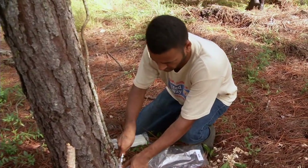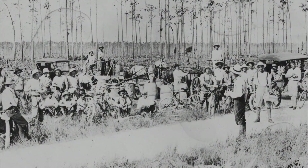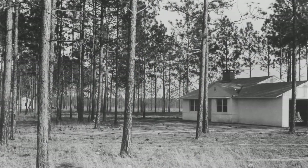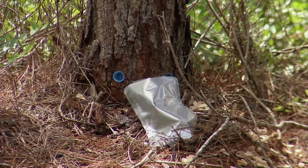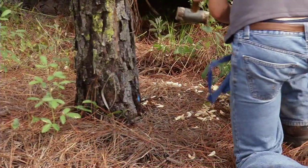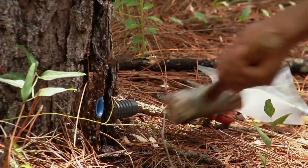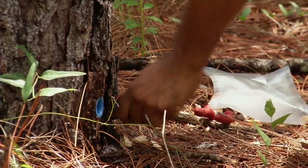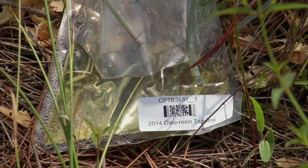Oleo resin tapping was historically an incredibly important industry in this part of the United States. At one time it employed tens of thousands of people. It's a renewable resource — the turpentine and rosin is a substitute for petroleum products — so as crude oil gets more scarce and more expensive, some of these natural products like pine oleo resin may see a comeback.